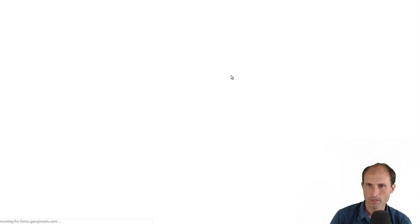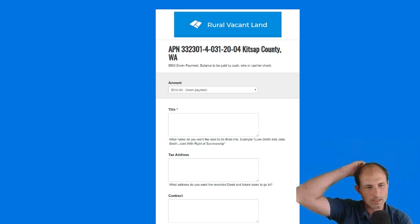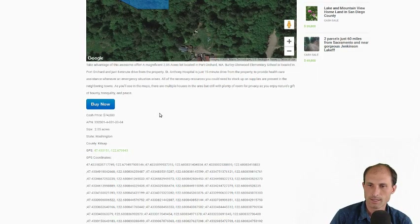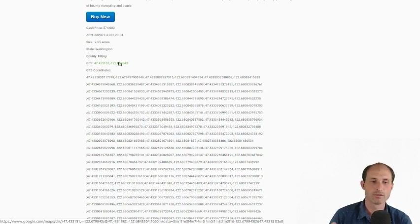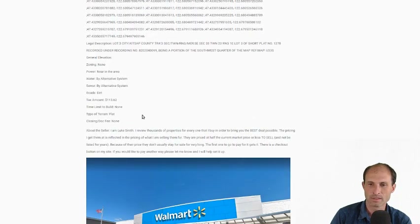We've got Buy It Now set up. You put down $500 to hold the property — like, this is my land, give me a chance. We're taking a title tomorrow, ready to go. Put down $500 so no one else takes it. We've also got GPS coordinates for the whole property. If you click on that on your phone it'll give you driving directions, and on the computer it'll give you a map to play with. Taxes are about $113 a year on this one.